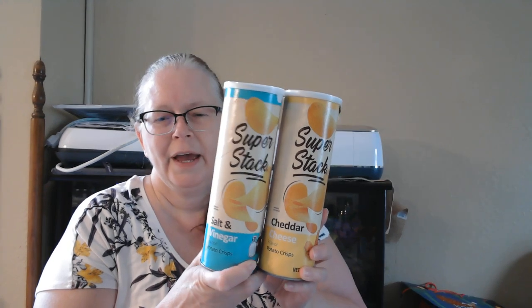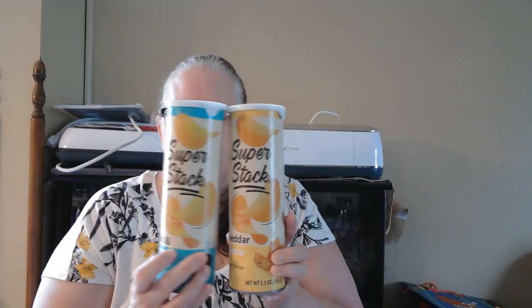I grabbed a couple more of the fudge cookies — I've hauled them before so you don't need to see them again. I grabbed some salt and vinegar chips and some cheddar cheese chips. I haven't tried this brand but I'm assuming they'll taste like the original. Manufactured by Super Puffed Snacks. And I grabbed some lemon cream sandwich cookies by Lance, and these iced lemon cookies by Rolling Pin Company. I already opened these and tasted them and they are really good.